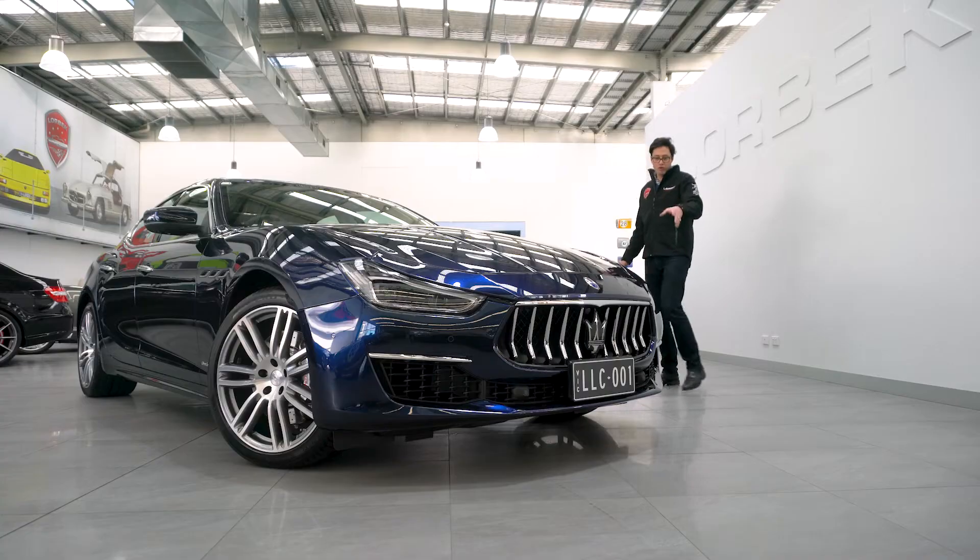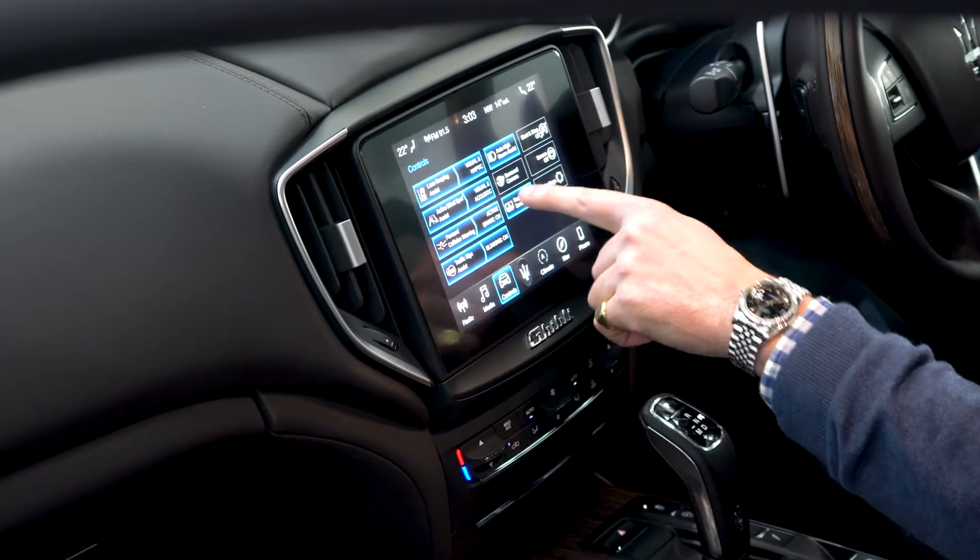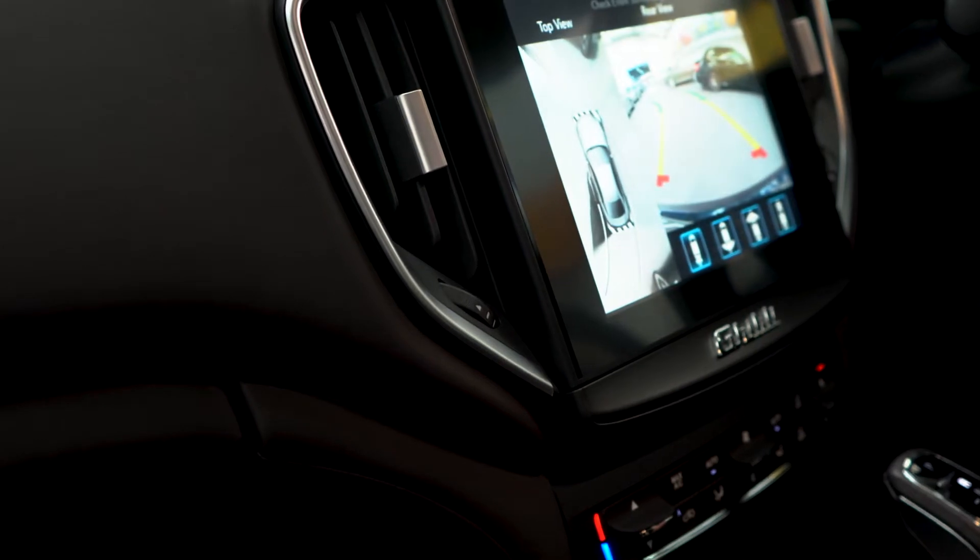special order alloys, radar cruise control, LED headlights, 360 surround camera, and park assist.